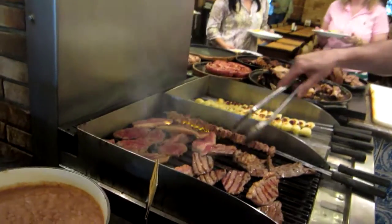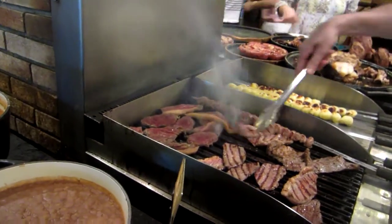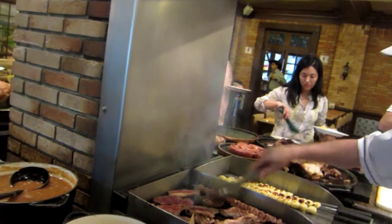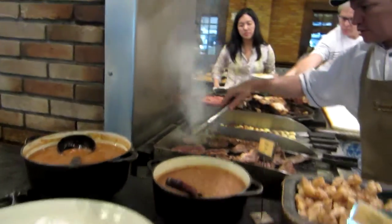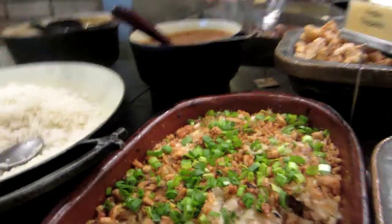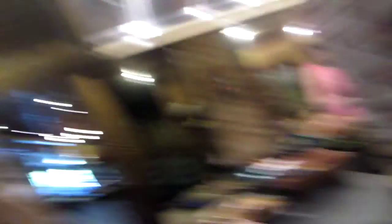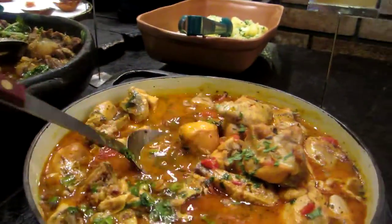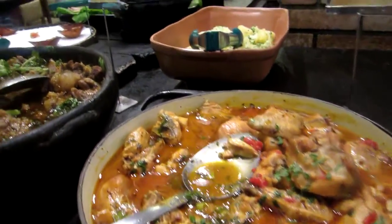What do you have today? We have some picanha, alcatra, maminha. There's all sorts of cuts — baby beef, filet mignon. We have steak today as well. Here we have some pinto beans that have been mixed with the Brazilian flour — manbioca, farofa, farinha. Then here they have the beans, also the stewed beans that we have in Brazil everywhere. Then we have some fabulous chicken stew made a countryside way that is delicious.